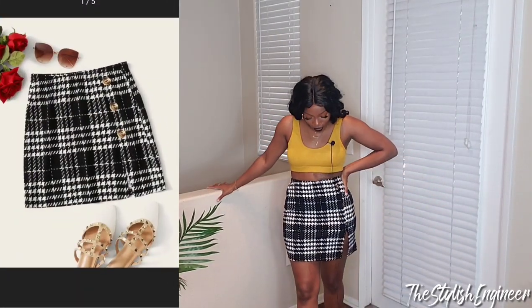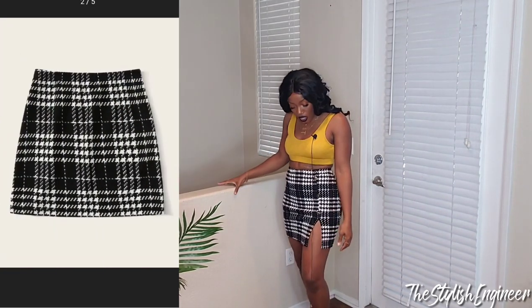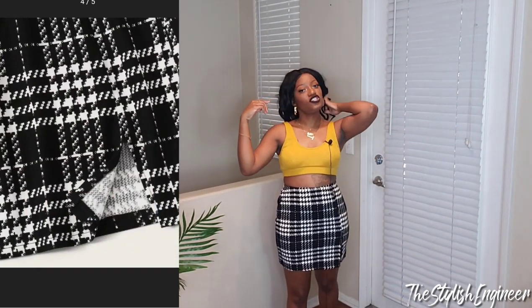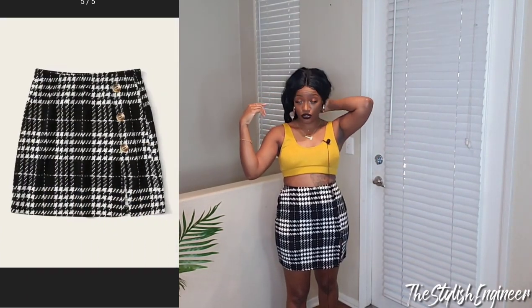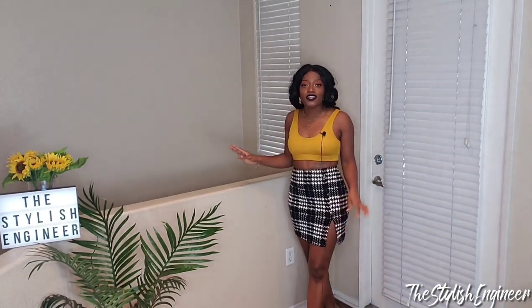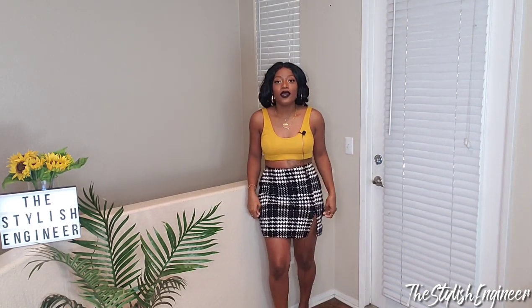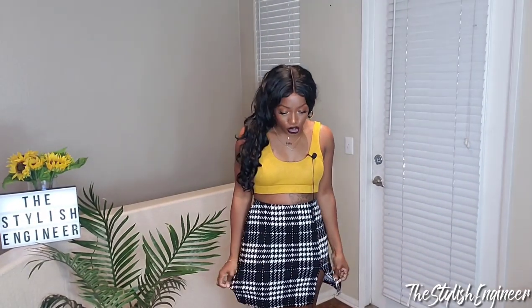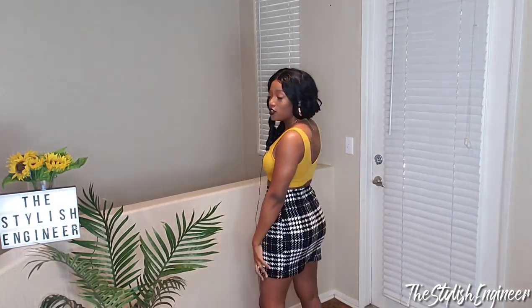This skirt is so cute — I'm so glad I picked it! When I first saw it I thought it was going to be way too short. As I mentioned in last week's video, a lot of SHEIN skirts are far too short for my liking. But this skirt is cute. I'm finding that as long as I get a size large, the skirts fit me appropriately. I paired it with a cute mustard bathing suit top I already had, and I think this whole outfit is really cute.